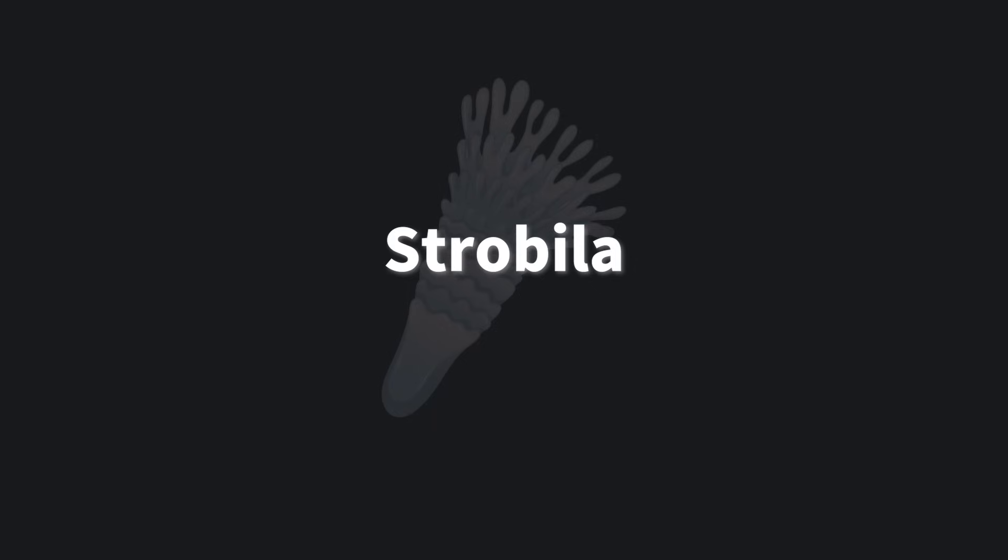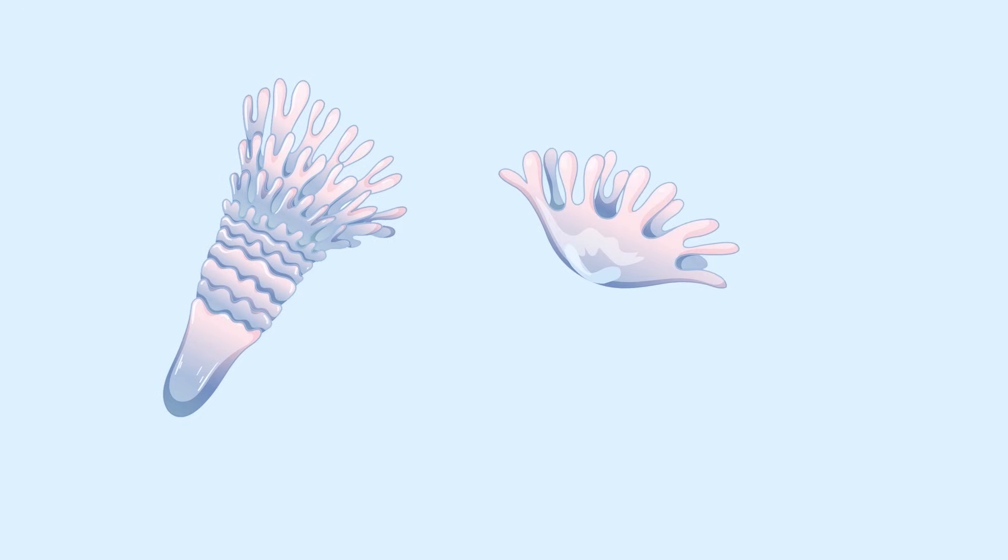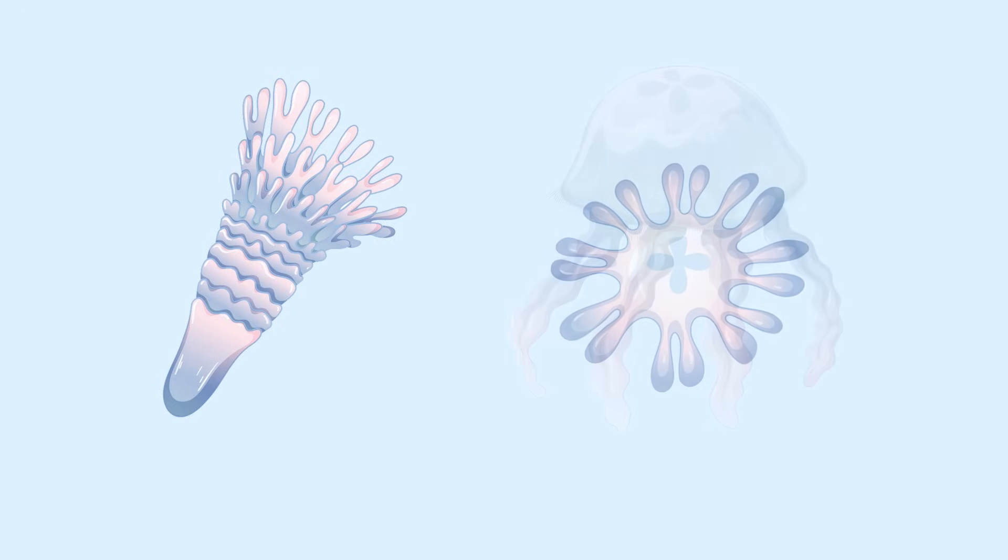Polyps can reproduce in several ways, and one of them is truly surprising. The polyp transforms into a special form called a strobyla. Its stacked layers separate one by one, and each becomes a medusa stage jellyfish.